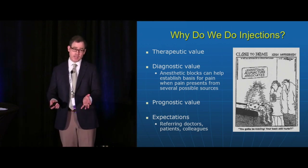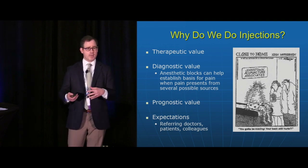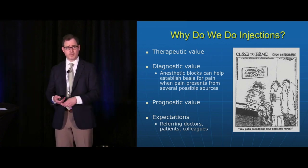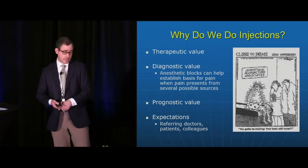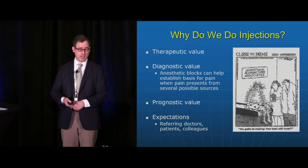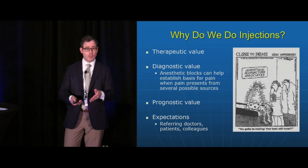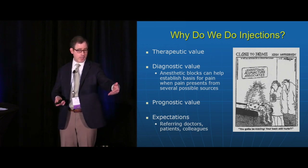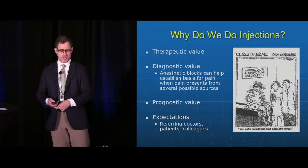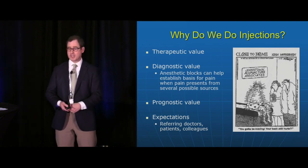That's not infrequent, even with headaches — sometimes it's difficult to determine whether occipital neuralgia may be a component of migraine headaches. I'm getting more referrals from neurologists who want me to perform occipital nerve blocks in patients with migraine headaches. Injections also have prognostic value: local anesthetic injections can help predict whether patients should move on to a radiofrequency procedure in the lumbar spine that can provide more sustained relief. There are also expectations on the part of referring doctors, patients, and colleagues.